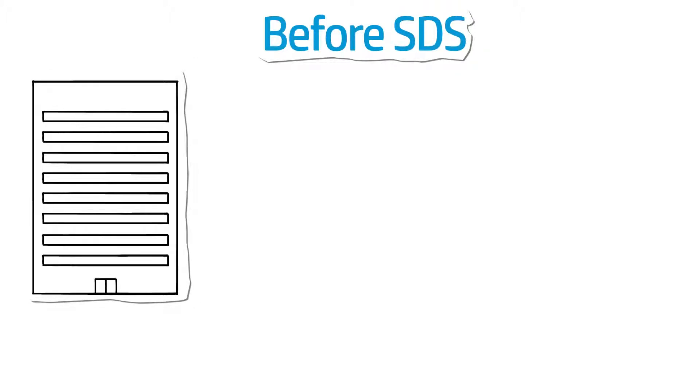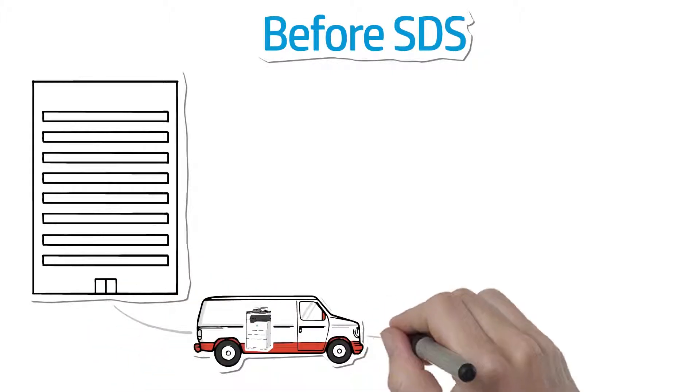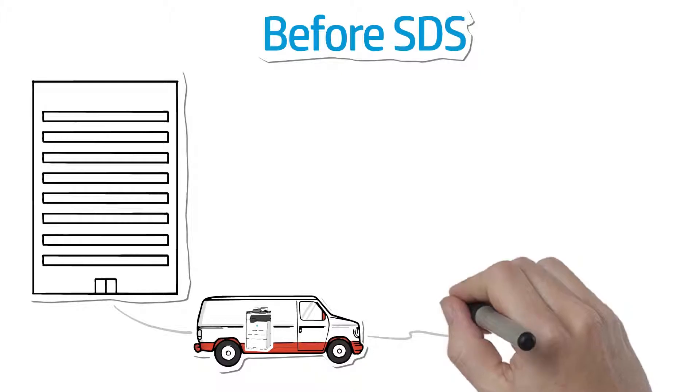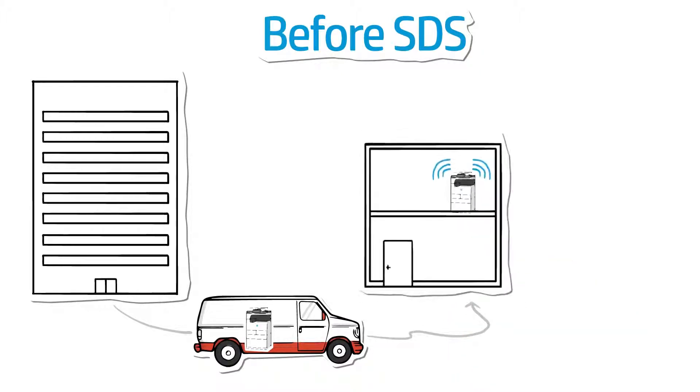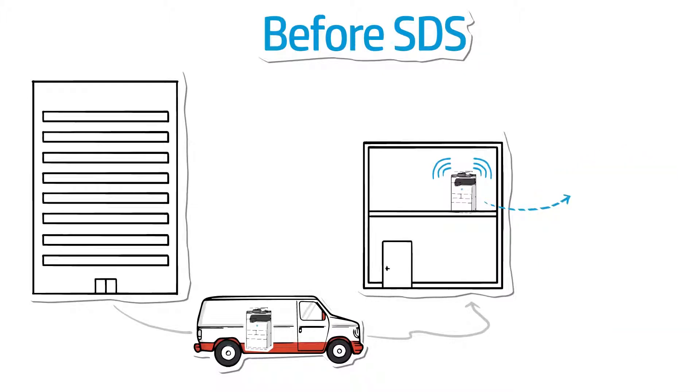Maintaining accurate click counts is a critical part of any managed print services agreement. Unfortunately, when the DCA connection to those devices gets lost — for example, a configuration gets changed or a printer gets moved — it can result in lost clicks and lost revenue. Before SDS, solving a problem like this meant making an uncomfortable call to a client for help locating the lost devices.